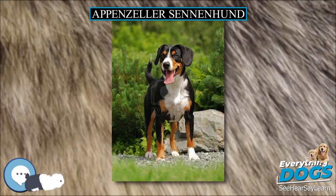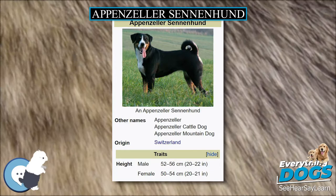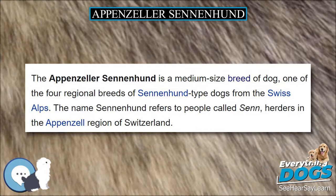The Appenzeller Sennenhund is a medium-sized breed of dog, one of the four regional breeds of Sennenhund-type dogs from the Swiss Alps. The name Sennenhund refers to people called Sennen, herders in the Appenzell region of Switzerland.